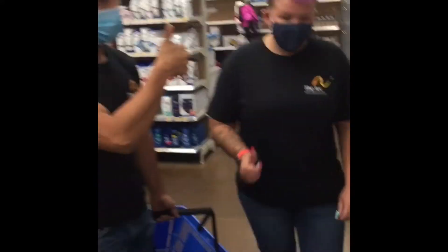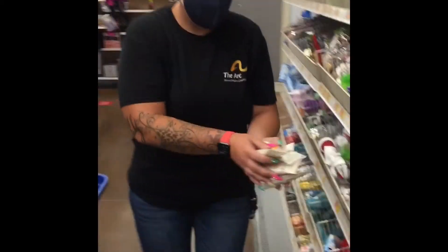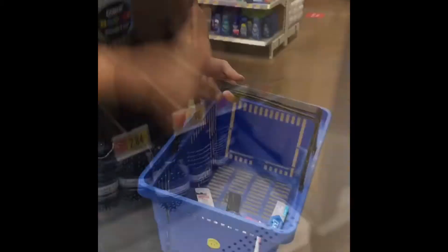Here we are at the lotion and Jennifer found a great deal. She's going to grab a whole bunch of them. Oh, wait a minute — Brian says we only need one at a time. Okay, Brian. Just one. Thanks.